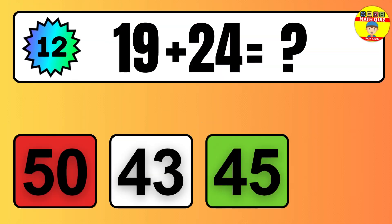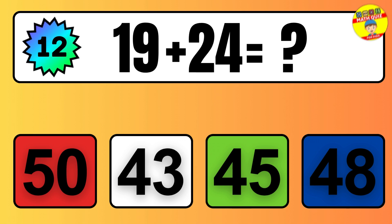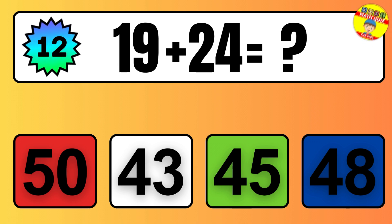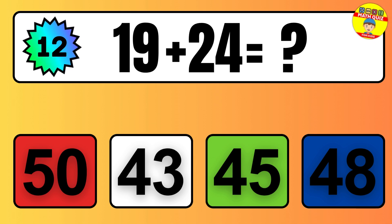One, two, three, four, five, six, seven, eight, nine, 10, 11, 12, 13, 14, 15, 16, 17.